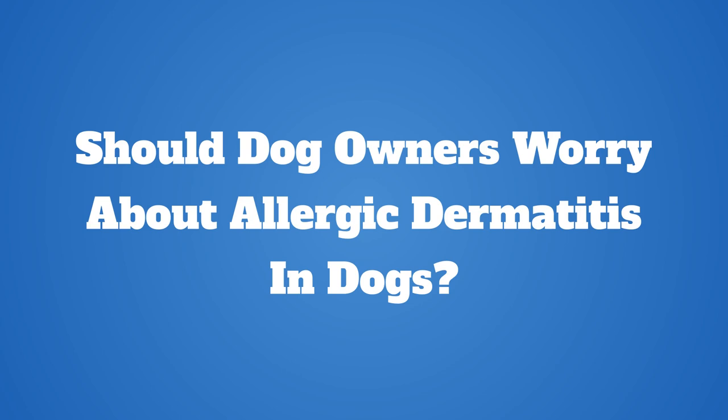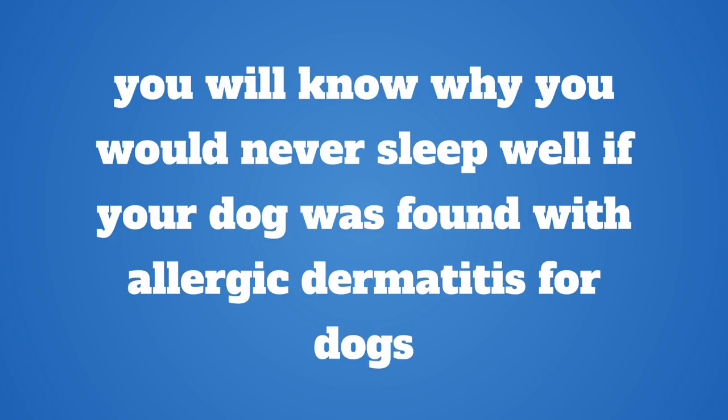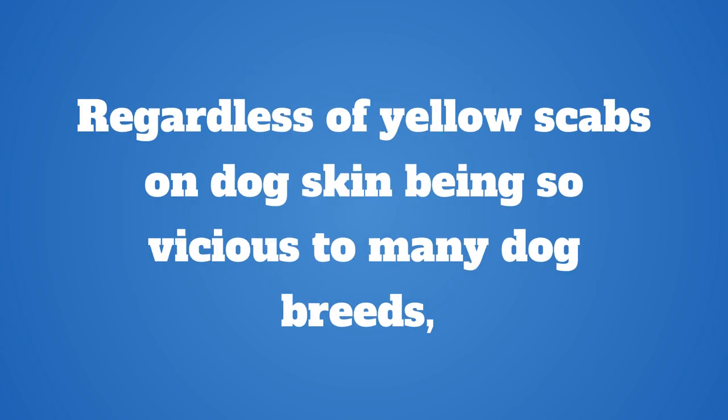Should dog owners worry about allergic dermatitis in dogs? If you know what yellow scabs on dog skin look like in pictures, you will know why you would never sleep well if your dog was found with allergic dermatitis. Regardless of yellow scabs on dog skin being so vicious to many dog breeds.